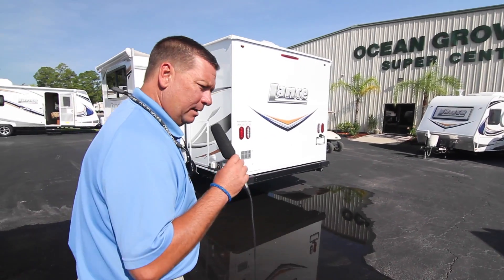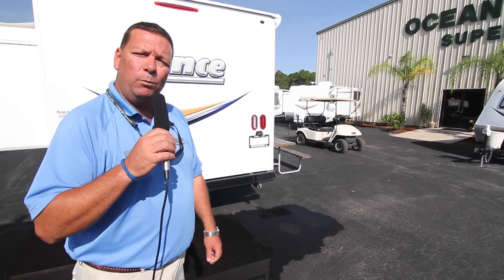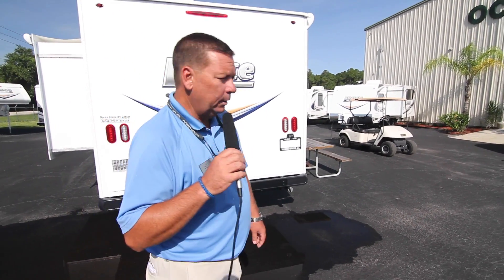What separates Lance from the rest: the whole entire fleet of travel trailers are made with a composite material called ASDEL. ASDEL is not wood — it won't rot, it won't mildew, it won't mold. It's 50% lighter than Luon, which is what most companies use. It has a better R-value and a better soundproof barrier.